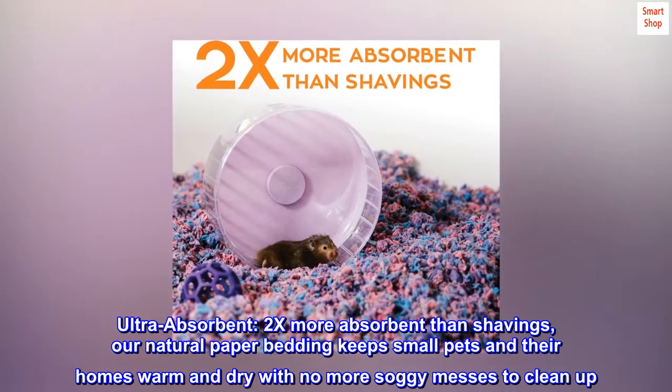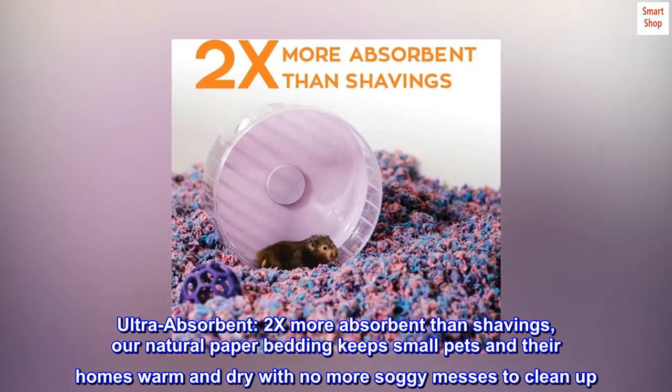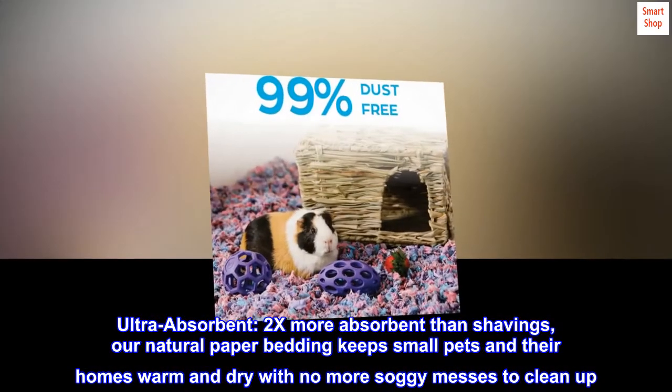Ultra Absorbent — 2x more absorbent than shavings. Our natural paper bedding keeps small pets in their homes warm and dry, with no more soggy messes to clean up.